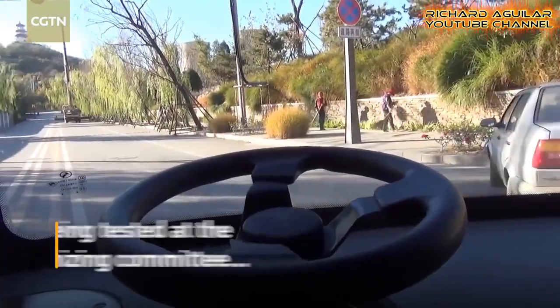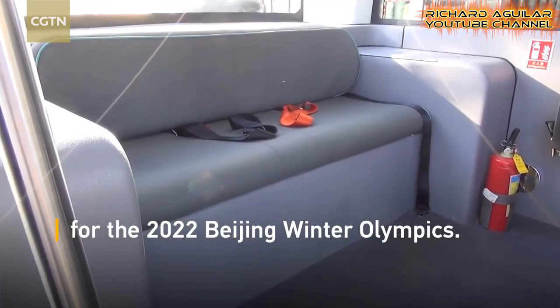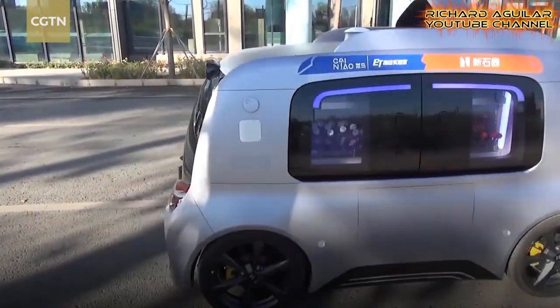Number eight is the self-driving autonomous minibus and cars. Watch how cute this automated bus and cars which are now running in some streets and roads in China.